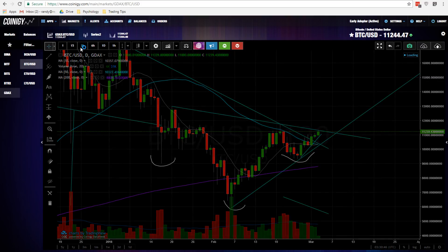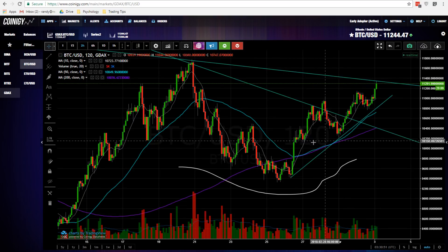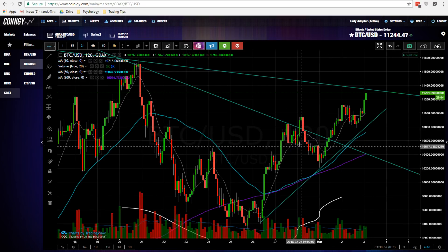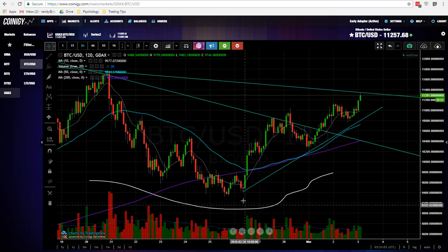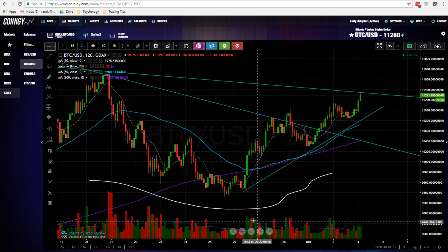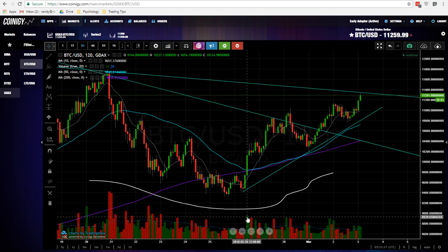If we dig down to the two-hour chart, all this volume that a lot of people have been talking about — a light volume rise — is true. The rise is kind of in lighter volume, but ever since we broke out of this declining wedge, the market behavior has shifted. On the left side we have a lot of red, then a little plateau of volume, and to the right side it's been a lot of green volume.